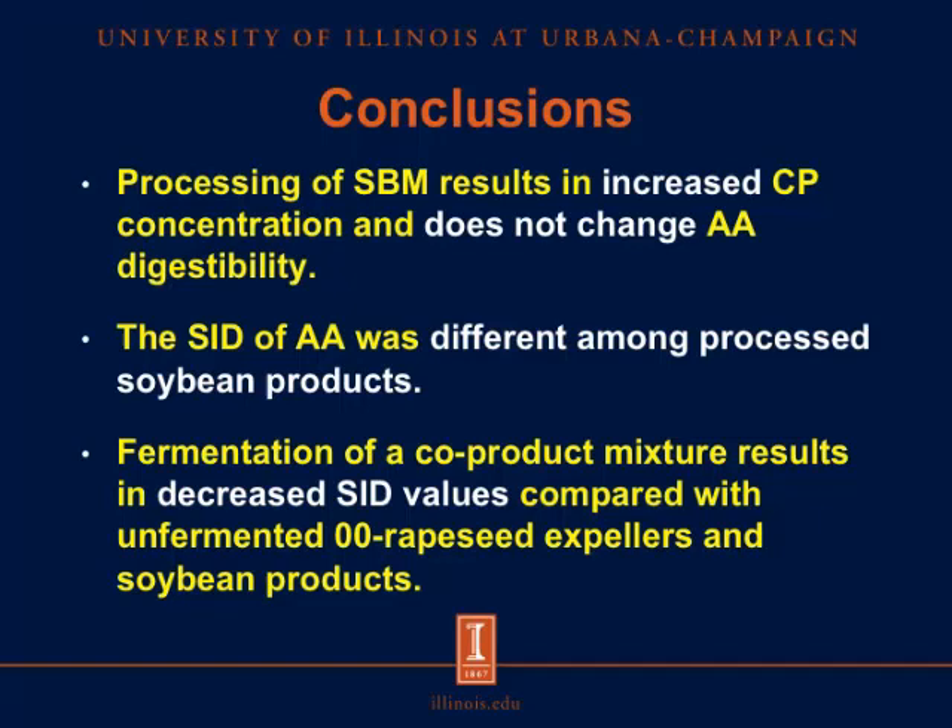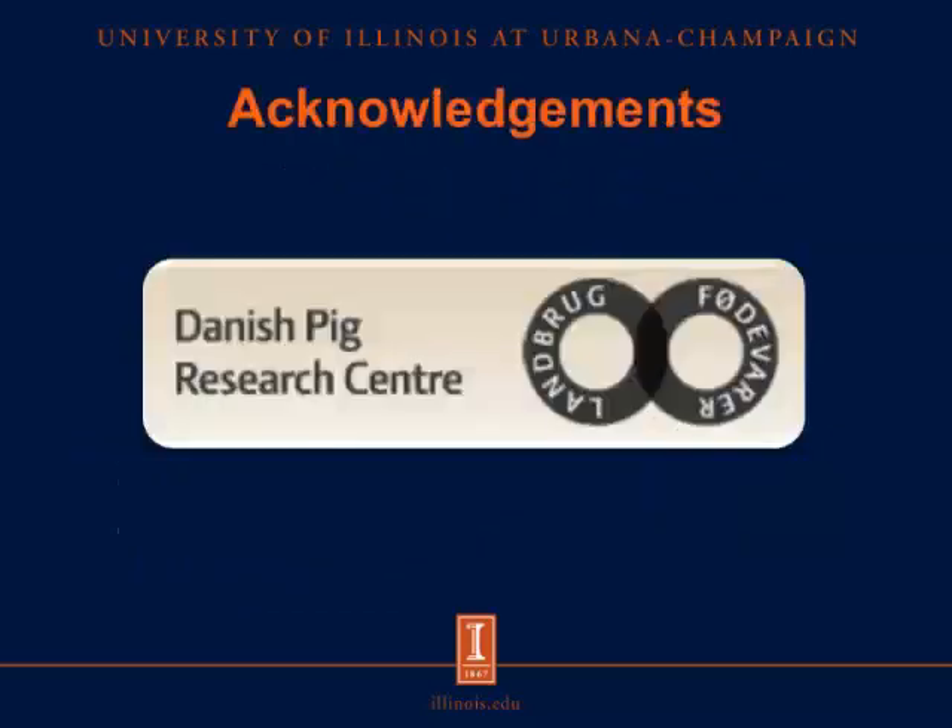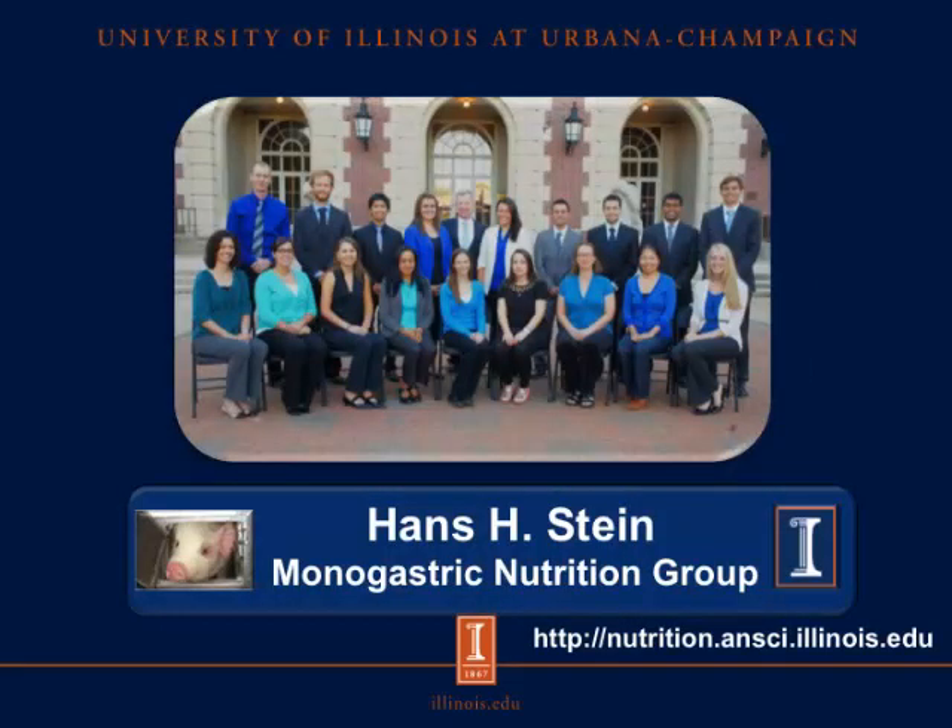In conclusion, the processing of soybean meal results in increased concentration of crude protein and does not change the digestibility of amino acids. The SID of amino acids was different among processed soybean products. Lastly, the fermentation of a co-product mixture results in decreased SID values compared with unfermented 0-0 rapeseed expellers and soybean products. I would like to acknowledge the Danish Pig Research Center for funding this research project. For more information on swine nutrition, visit our website at nutrition.ansci.illinois.edu. Thank you.